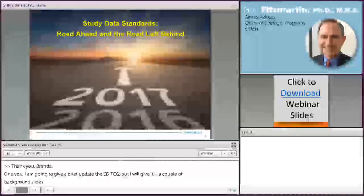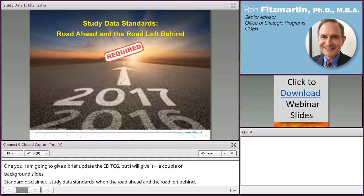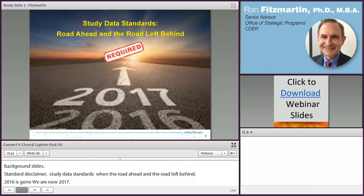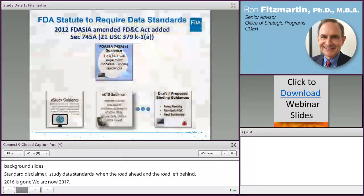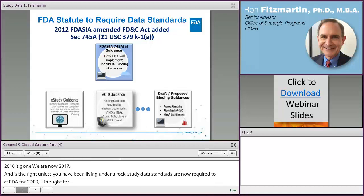Study data standards — road ahead and road left behind. We're now in 2017. Unless you've been living under a rock for the past several years, study data standards are now required at FDA for CDER and CBER. For those less familiar, let me give a quick one-slide overview of how we got to this point. We have an FDA statute from 2012 called 745A.